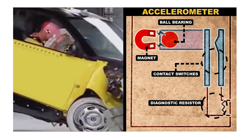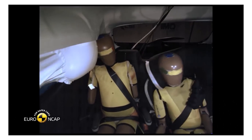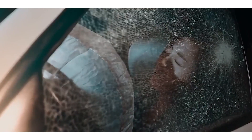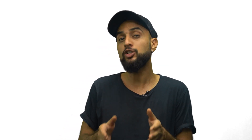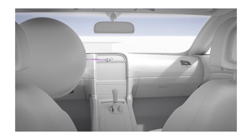An accelerometer inside the car looks out for sudden changes in the speed of the car. It is also important that the airbag deflates on its own quickly — if it didn't, your head would bounce back off it, causing injury. When a car crashes into something, it starts to decelerate very rapidly. The accelerometer is an electronic chip that measures speed, acceleration, and deceleration. If it senses a change in speed too rapid for normal brakes to generate, the accelerometer triggers the airbag circuit.